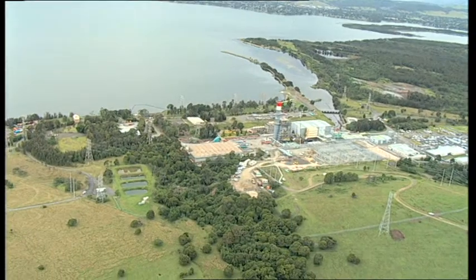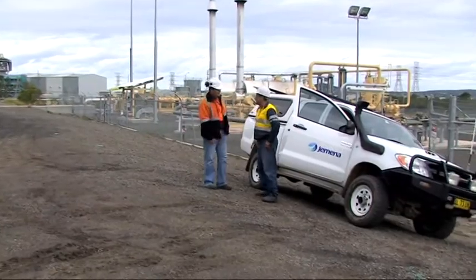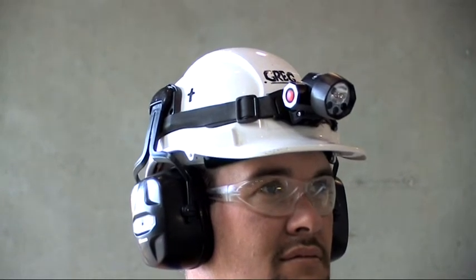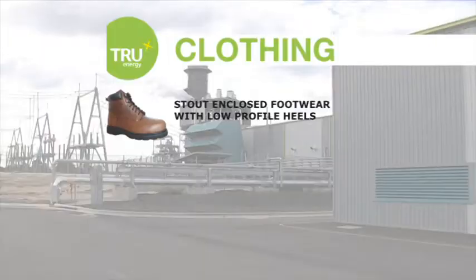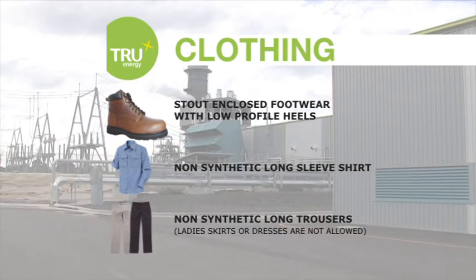Whilst on site, visitors shall be required to wear the following items of clothing and personal protection equipment, or PPE, at all times: visitor's safety helmet, which will be provided; safety glasses with side shields — persons wearing prescription glasses without side shields will be required to wear over glasses, which will be provided; visitor high visibility cotton safety vest, provided; stout enclosed footwear with low profile heels; preferably non-synthetic long sleeve shirt; preferably non-synthetic long trousers. Ladies' skirts or dresses are not allowed.